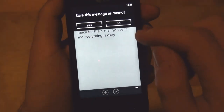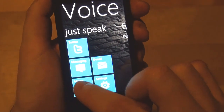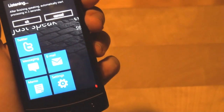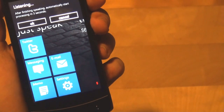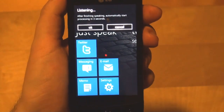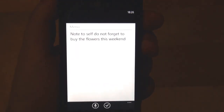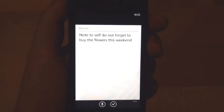Let's get back and try another one — a memo this time. Note to self, do not forget to buy the flowers this weekend. Processing. Note to self, do not forget to buy the flowers this weekend.